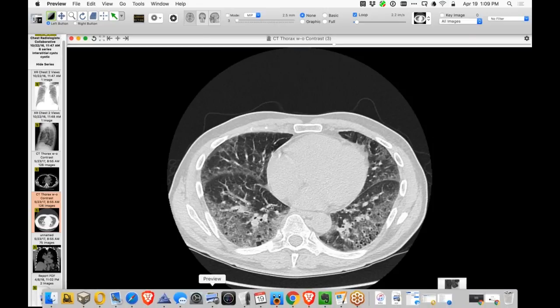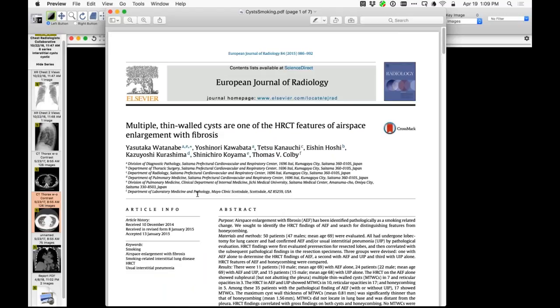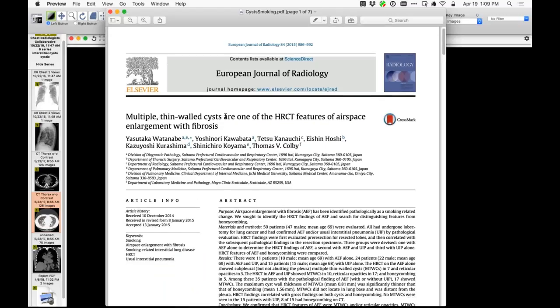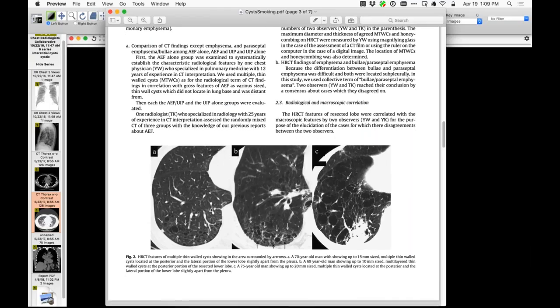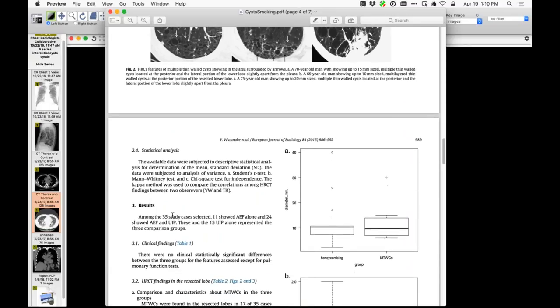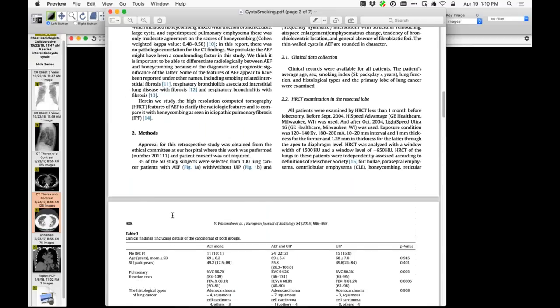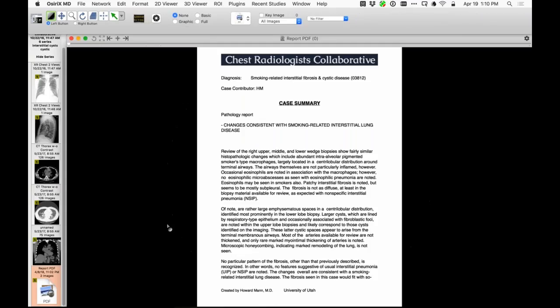One article describes multiple thin-walled cysts with fibrosis in smokers, showing these bizarre cystic spaces — some not strictly subpleural but also more internal to the lung. These cystic spaces are associated with smoking. The biopsy report confirms a really classic teaching case of smoking-related disease, with massive accumulation of pigmented smoker's macrophages, cystic spaces, and all the findings you'd want to see.